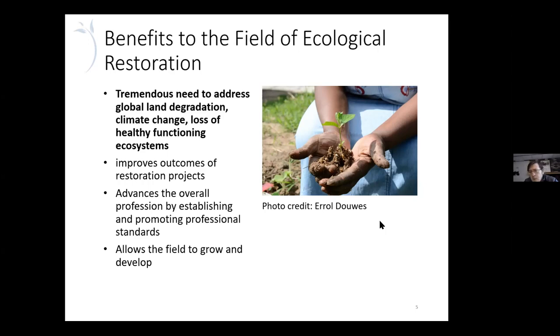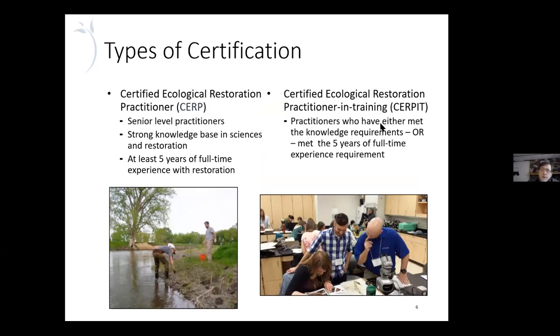Restoration is obviously a newer field, and the certification helps serve a lot of those same purposes. It also allows restorationists to compete with other professions like landscape architects and engineers for restoration project work. Right now we have two types of certification: the Certified Ecological Restoration Practitioner (CERP) for senior level practitioners, and the SERP-in-Training for people who have the education but haven't had five years of full-time work experience yet. We have over 500 total now — most are in the SERP-in-Training category, with maybe a third being full CERPs.